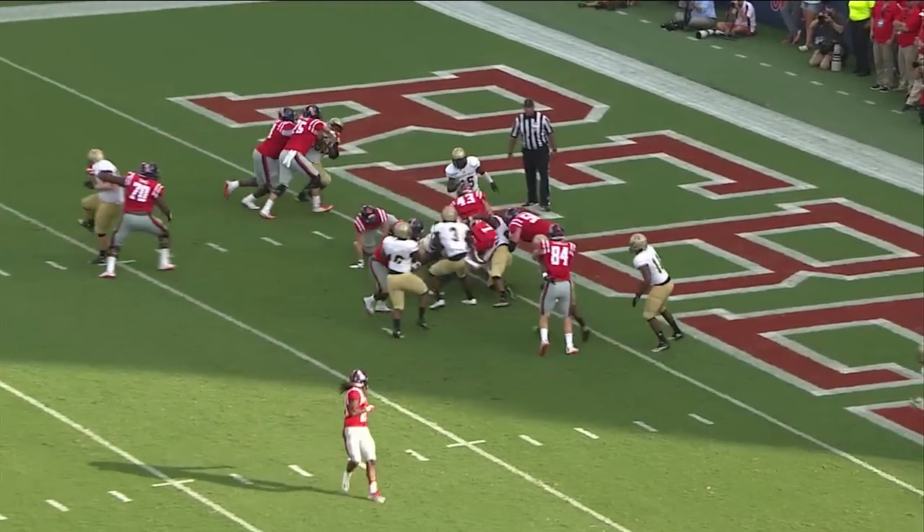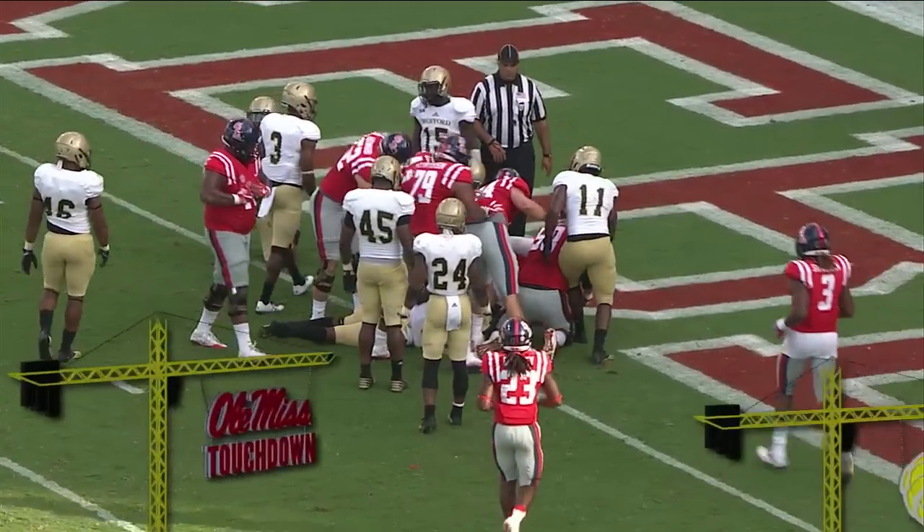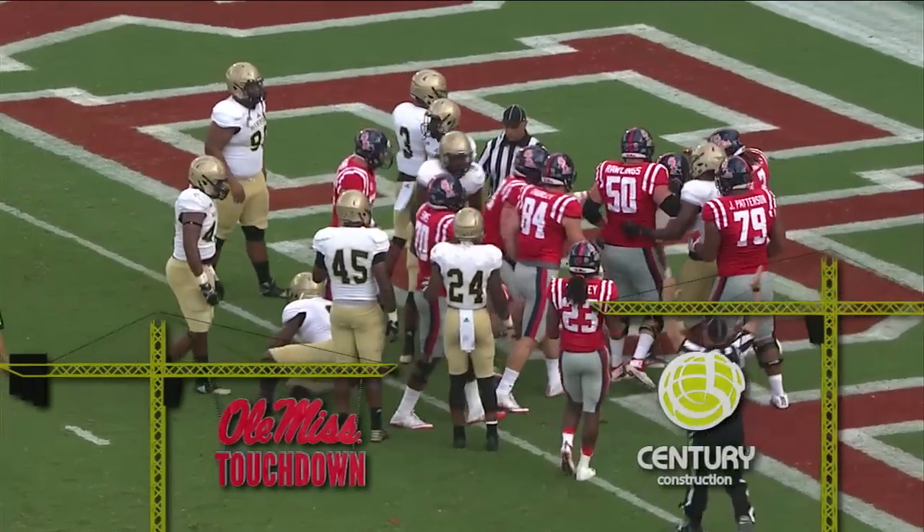There's the snap. He fakes the speed sweep, keeps it himself, runs straight ahead — touchdown Ole Miss. It's Pellerin that takes it in on his own.